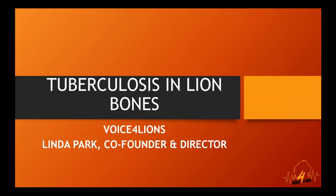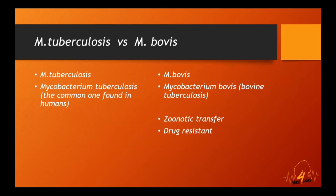This is a short presentation to explain tuberculosis in lions, with particular reference to captive bred lions and the health risks to humans. Mycobacterium tuberculosis is the common form found in humans — the one we normally talk about when someone has TB. Mycobacterium bovis, which is bovine tuberculosis, is the one that has zoonotic transfer from wildlife to humans, and it is a drug-resistant form.